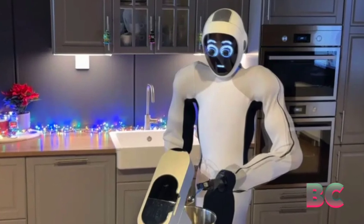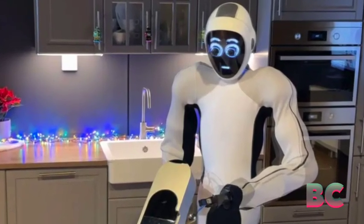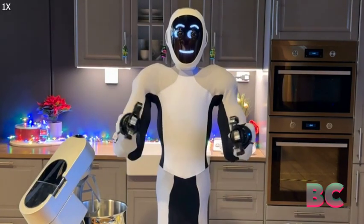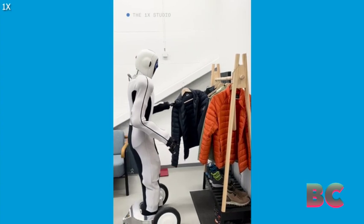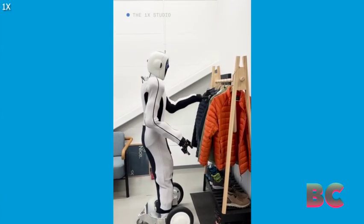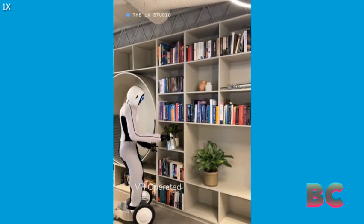Have you ever dreamt of having a versatile helper capable of handling a myriad of tasks, such as cleaning, cooking, shopping, tutoring, and even safeguarding your home? Well, your wish has been granted by OneX, the Norwegian company behind EVE, a humanoid robot designed to perform a wide range of functions.